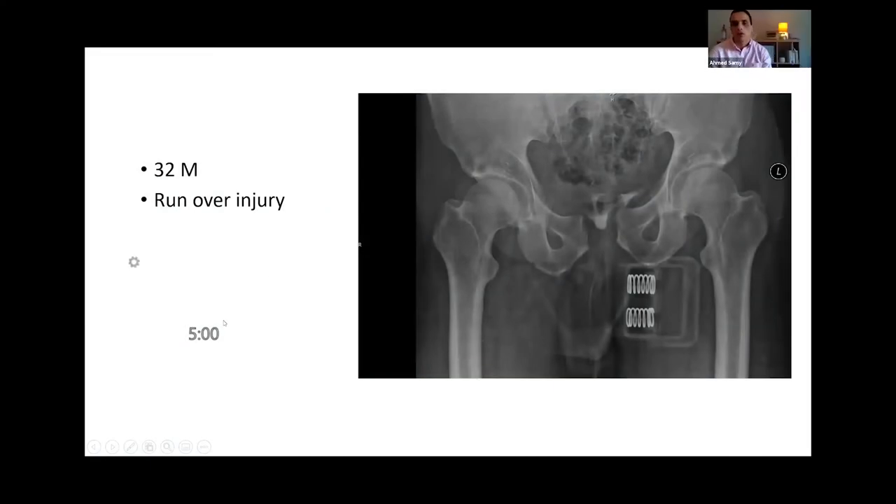Waleed is in the hot seat again for a trauma scenario. He is the orthopedic consultant on call, pre-notified about a 32-year-old arriving at the ED resus with a run-over injury. He is asked how he would proceed.